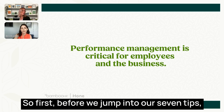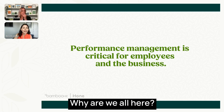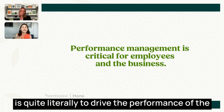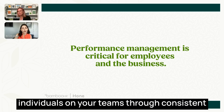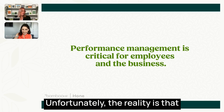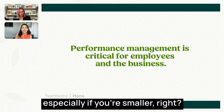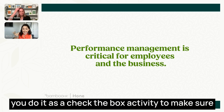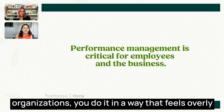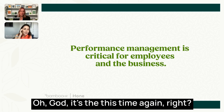Before we jump into our seven tips, I'd like to take a moment to highlight the purpose of performance management. The purpose of performance management is quite literally to drive the performance of the individuals on your teams through consistent feedback, coaching, and accountability. Unfortunately, the reality is that most organizations either don't do performance management at all, especially if you're smaller, or you do it as a check-the-box activity, or in large organizations it feels overly burdensome and your employees roll their eyes.